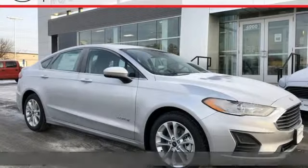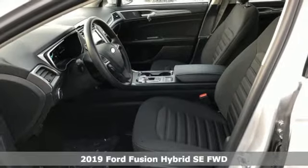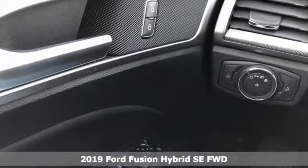Here's a new 2019 Ford Fusion Hybrid. Choose the perfect fuel-efficient family sedan to infuse fun into every trip every day.